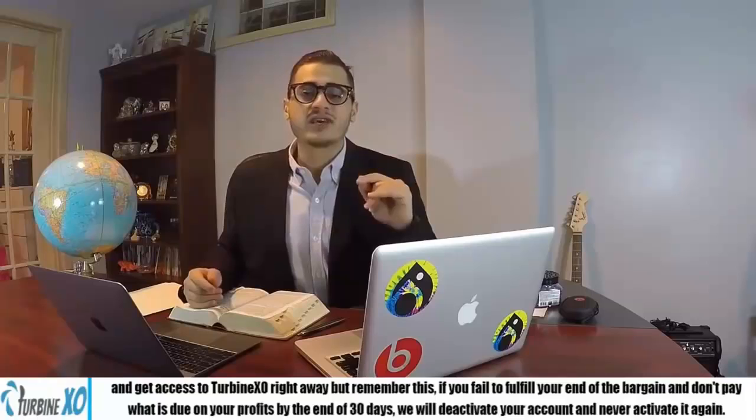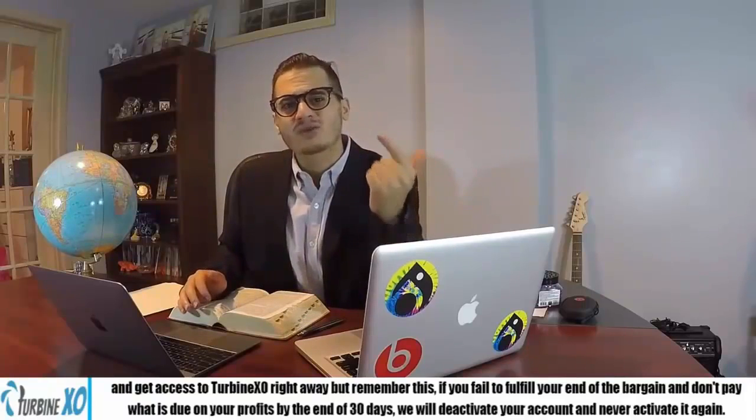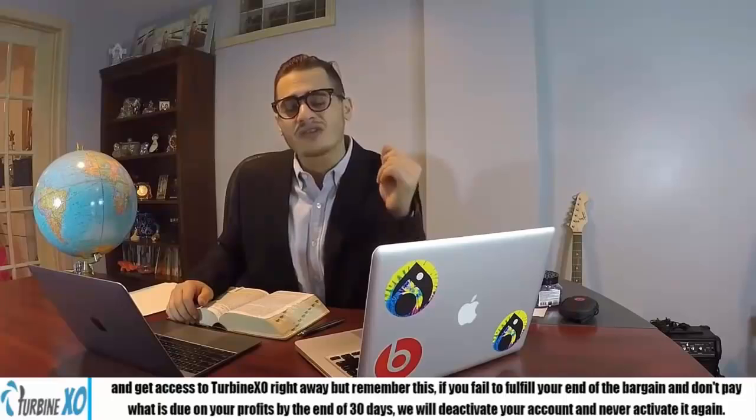But remember this: if you fail to fulfill your end of the bargain and don't pay us what is due from your profits by the end of 30 days, we'll deactivate your account and you'll miss out on this money-making opportunity for the rest of your life. Yours truly, Andrew Fisher, CEO of TurbineXO.